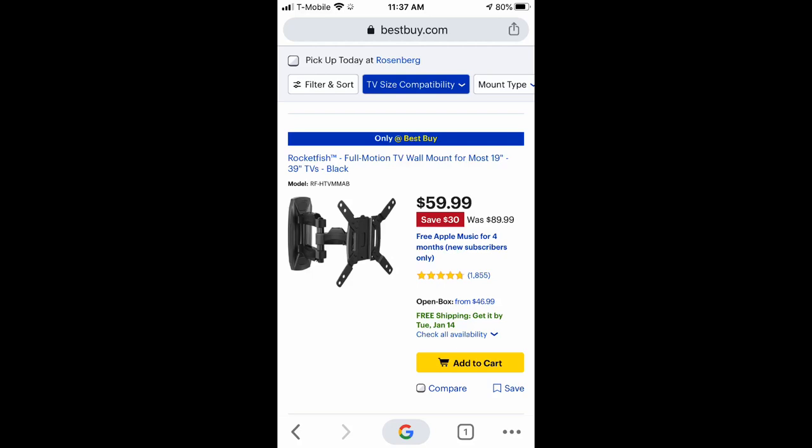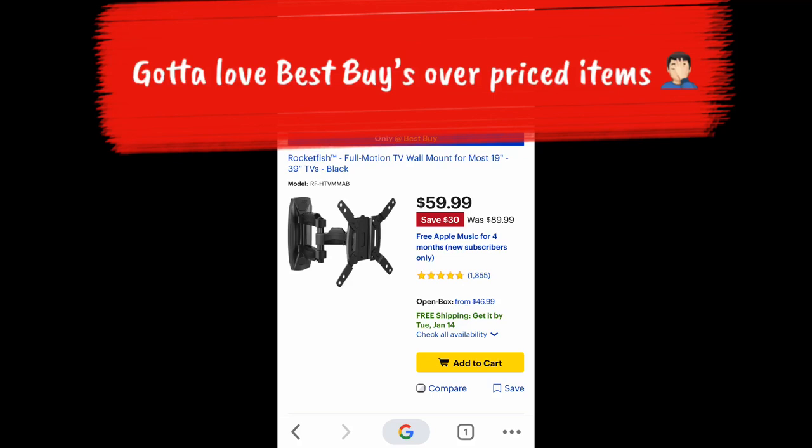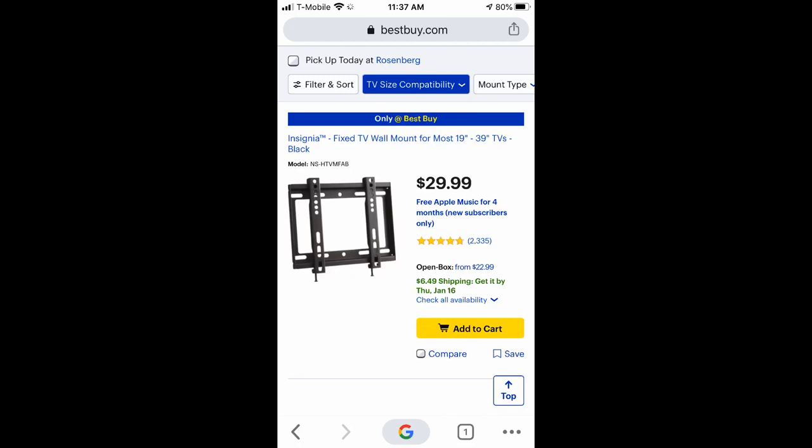I went to BestBuy.com and found two comparable mounts. This one is $59.99 — it goes up two more inches than the Stanley's, but it's the same product. You save $30 compared to that price. This other one is $29.99 — same thing, and it's not even a full motion mount, it's just a flat mount. That's all it does.